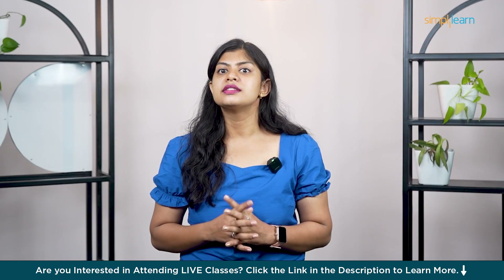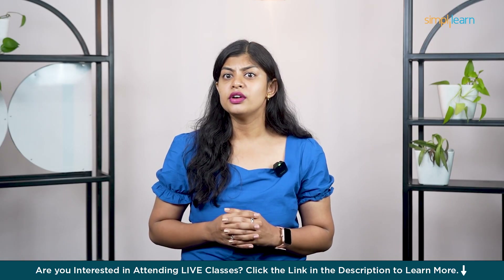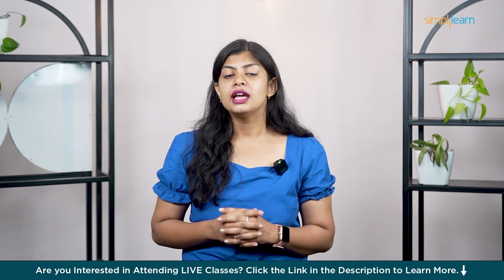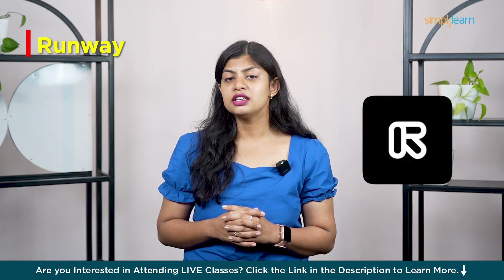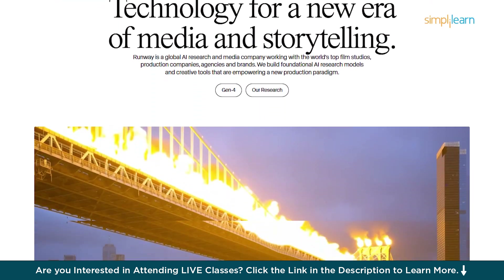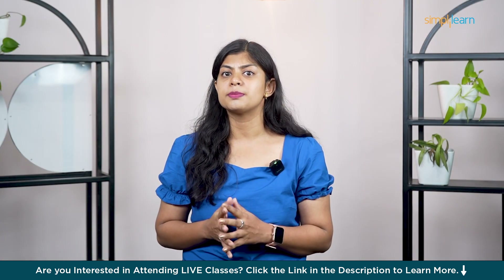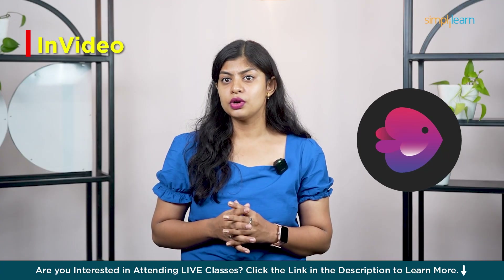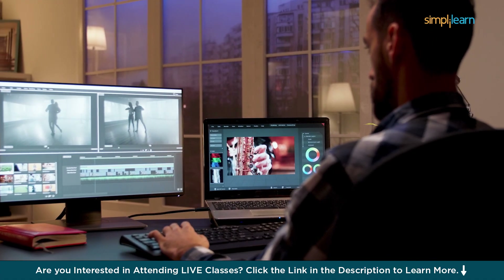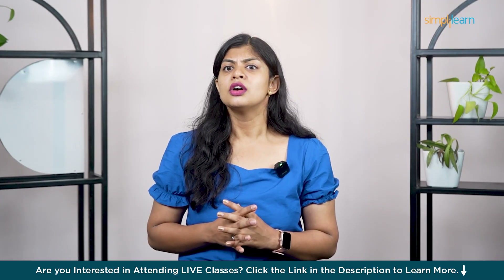Next up at number two is Synthesia — famous for its AI avatars that look and sound like real people. Just type in your script, pick an avatar, and you've got a studio-style video with zero filming. In third place is Runway — a creative powerhouse where you can remove video backgrounds, edit scenes with text commands, and even generate new video content using Gen2. It's especially great for short-form content or experimental visuals. Coming in at number four is InVideo — built for marketers and content creators who want to make polished promo videos, reels or YouTube content. Tons of templates, stock assets and AI script assistance make it fast and easy.